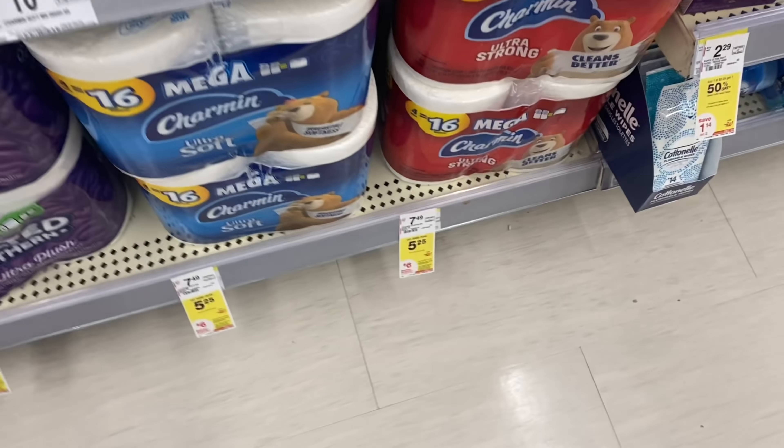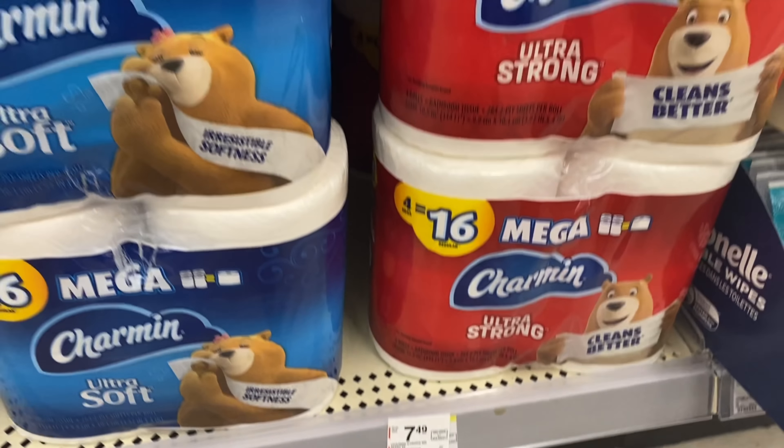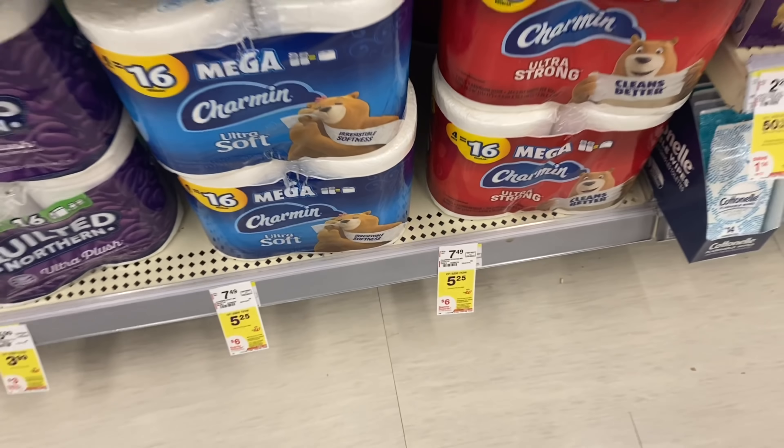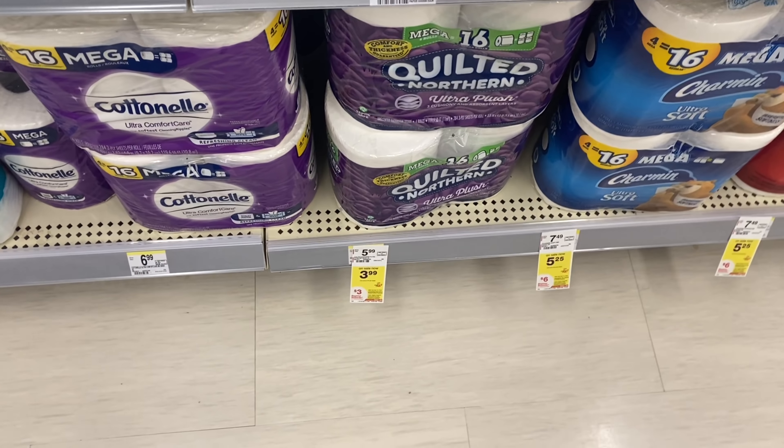Charmin and Bounty are also included in the buy four get a $6 register reward sale, and we have $1 digital coupons for Charmin and Bounty if you'd like to switch that up or mix and match with the Tide products.